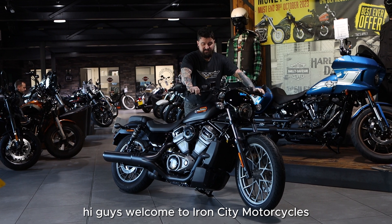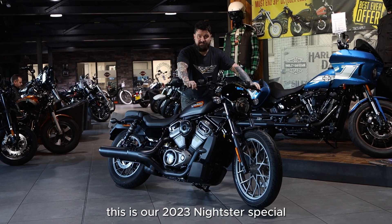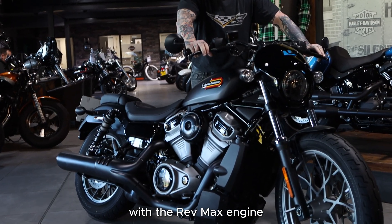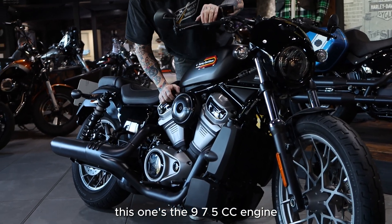Hi guys, welcome to Iron City Motorcycles. This is our 2023 Nikster Special. It's part of the brand new range of Sportsters with the Rev Max engine — this one's the 975cc engine.